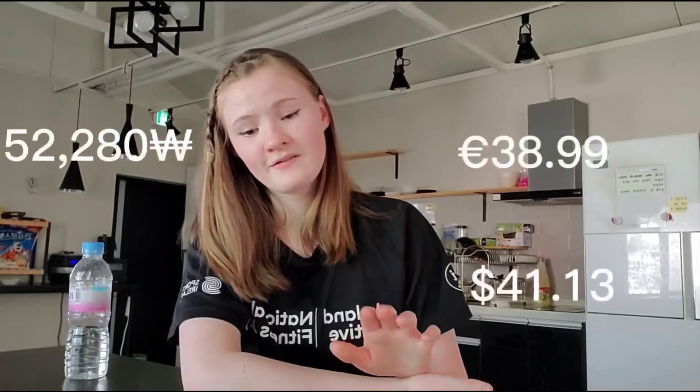Next we have skincare. When I came to Korea I didn't bring a body moisturizer, only had a little face one left, and my face wash actually exploded in my suitcase. So I had to buy a face moisturizer, face wash, and body lotion. I got them all at Olive Young and that cost me 52,281 won.